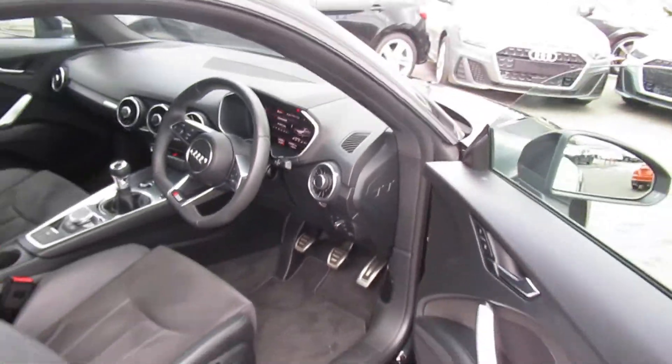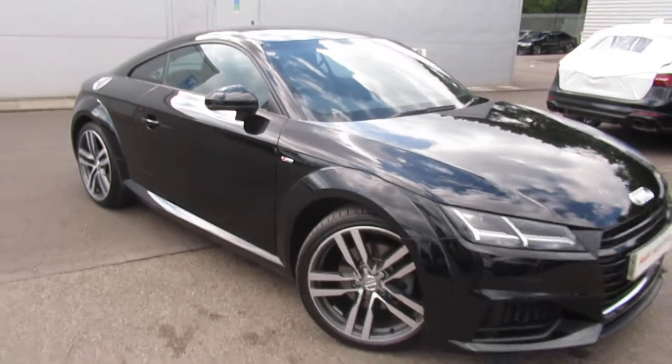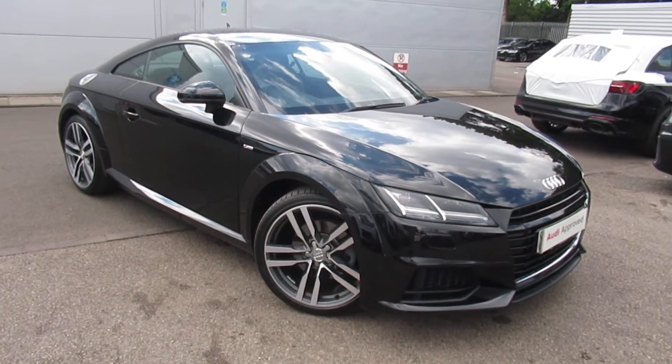Now if you'd like any more information on the Audi TT, please contact us here at Crewe Audi on 01270 50 70 70. Thank you for watching.